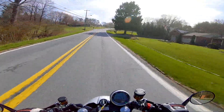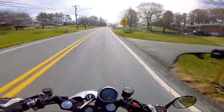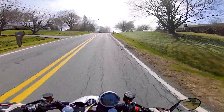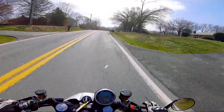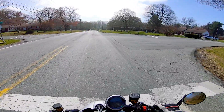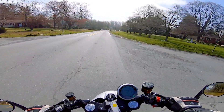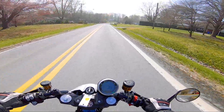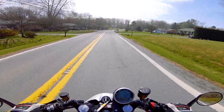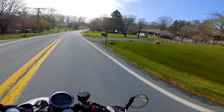Wind protection on a cafe racer — not a super priority, and on this bike it's no different. I don't have much, although the headlight and the cowl around it are doing a fairly good job of keeping the wind off my chest. I don't feel super cold from chest wind. There is a fair amount going around my helmet, but it's not creating any buffeting — it's letting the aerodynamics of the helmet do its thing.